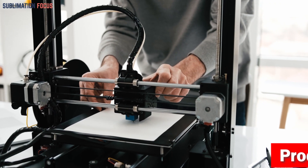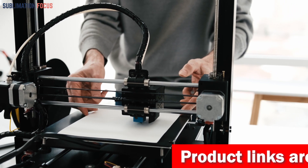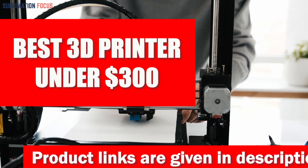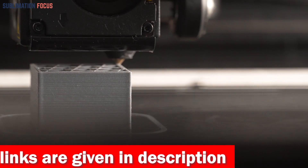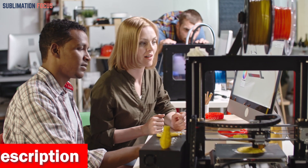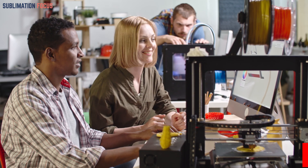Hello everyone and welcome back to another exciting video of the Sublimation Focus. In today's video we will dive deep into 3D printing and explore the best 3D printers under $300. The output of each 3D printer varies greatly depending on the brand, model, and capabilities. These 3D printers are especially for users looking for an affordable 3D printer without sacrificing too much quality.